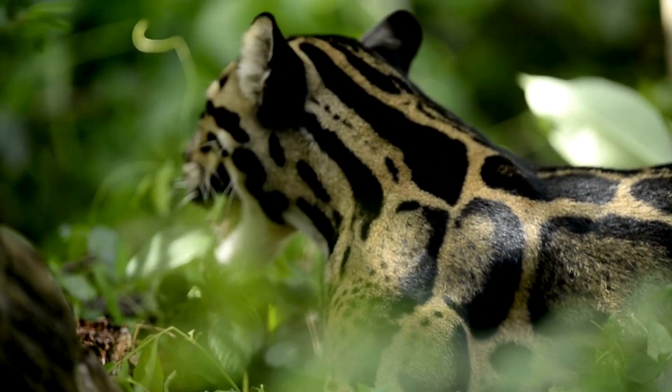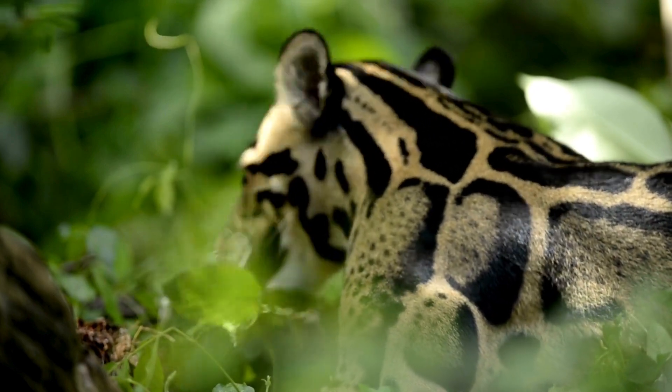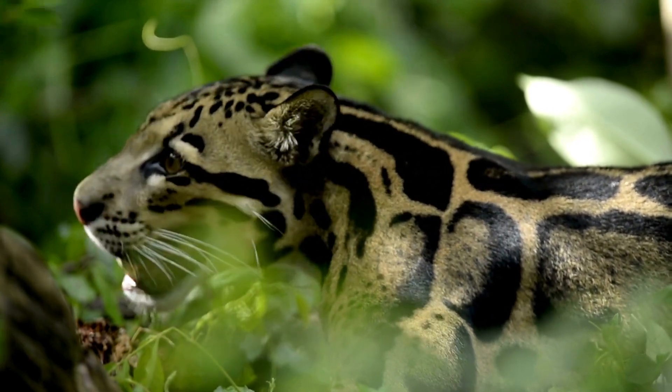Unlike their larger relatives such as lions, tigers and regular leopards, clouded leopards are relatively small, weighing between 25 to 50 pounds.